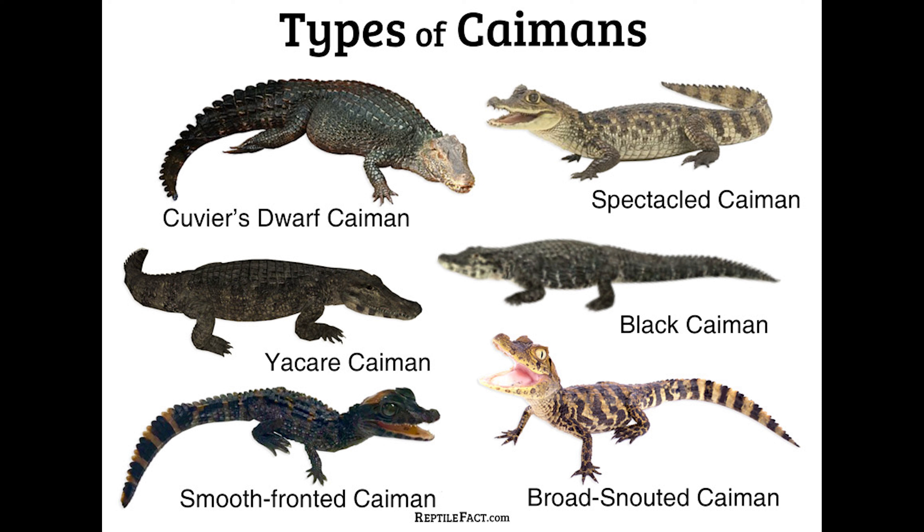Hi everyone, I'm Diego and this video is about six species of caimans. One fact I learned about caimans is that they belong to the alligator family. All caimans live in North America and South America, and they are smaller than alligators.